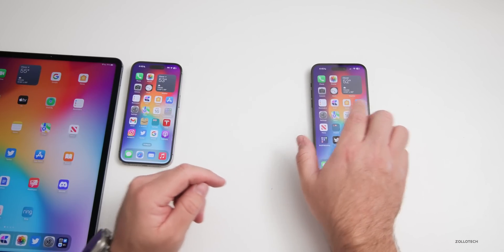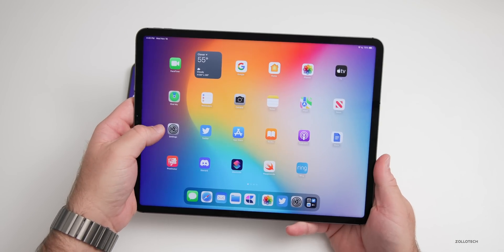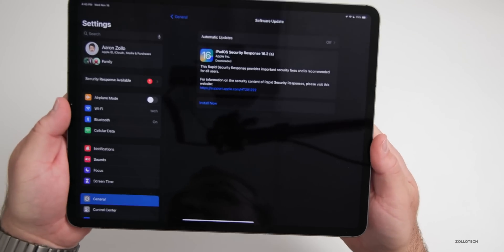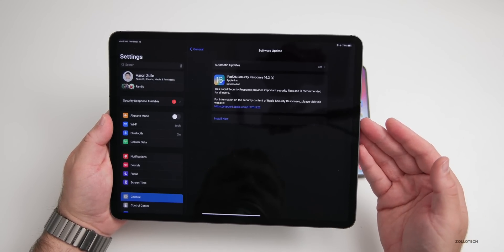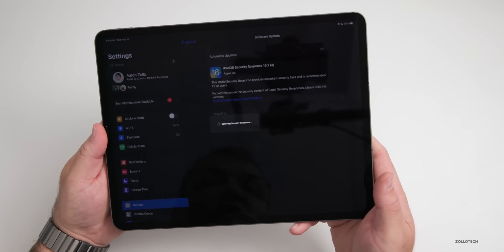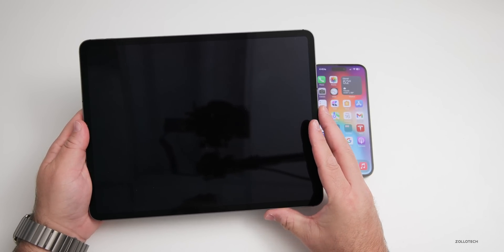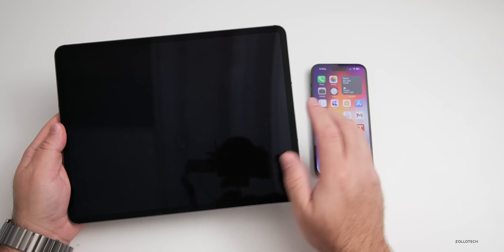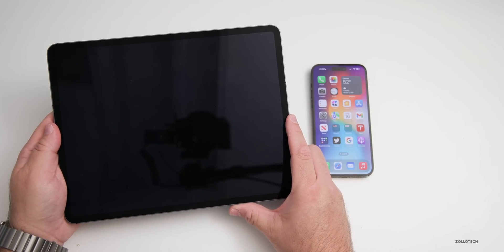I wanted to show you how you install this because it's a little bit different in terms of overall speed. If we go into Settings, you'll see I have it here on the iPad — it's downloaded, it was a little over 100 megabytes. We'll hit Install Now, I'll put in my passcode. It says 'Verifying security response.' We'll give it just a moment and it should reboot shortly. It took under a minute for my iPhone to install this update.